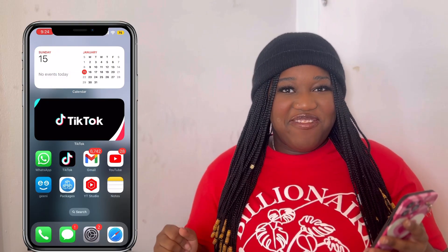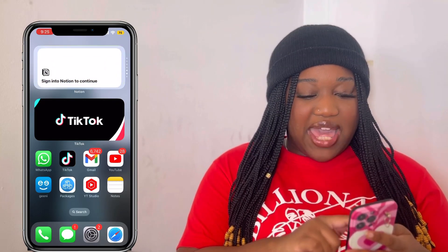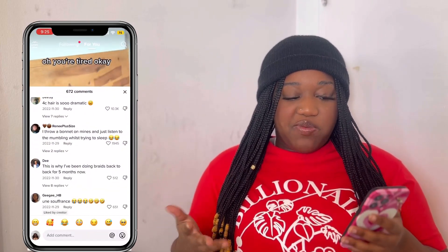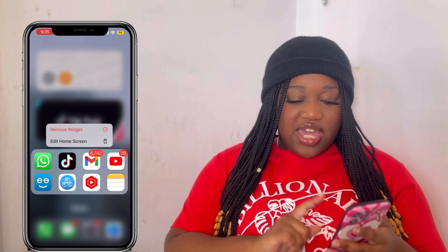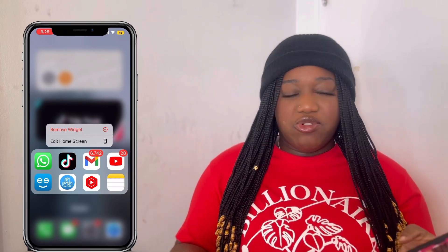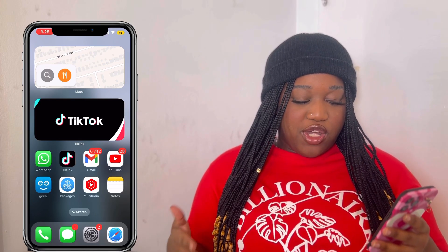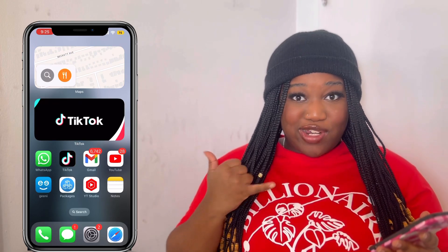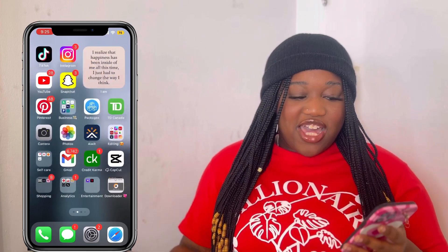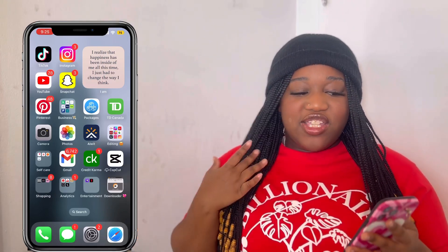So this is the first page I have on my phone. Up here we have the calendar, then Gmail, next is TikTok, Maps, Notion, and a water reminder. I have a TikTok block so if I click on it it opens up. Down here is also a widget — it's like app suggestions, so I don't choose it; it's whatever iPhone thinks I'm using the most at the time. Right now they have WhatsApp, TikTok, Gmail, YouTube, Genie, Packages, YouTube Studio, and Notes. Then we have Messages, Settings, and Safari.